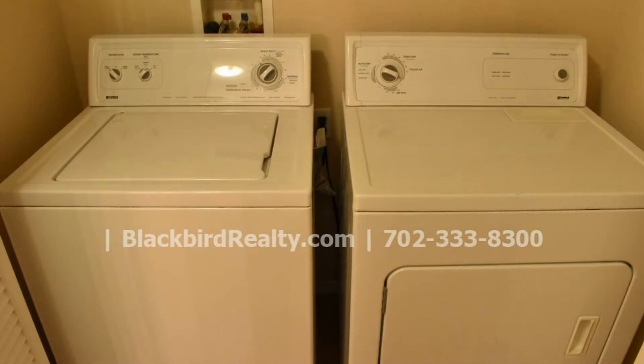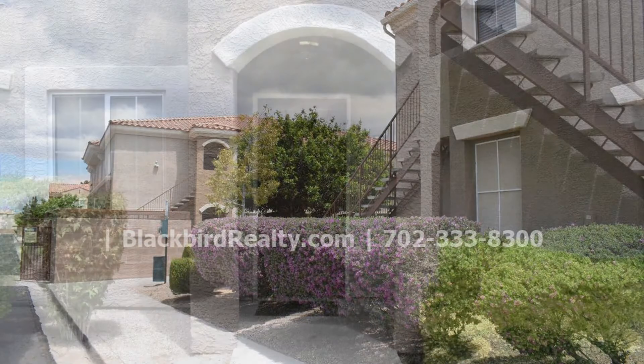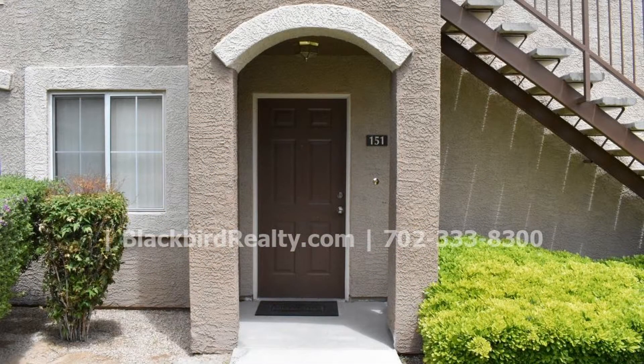There is a laundry area with a washer and a dryer included for your convenience. This may be the perfect property for you. You just need to see this gem for yourself.